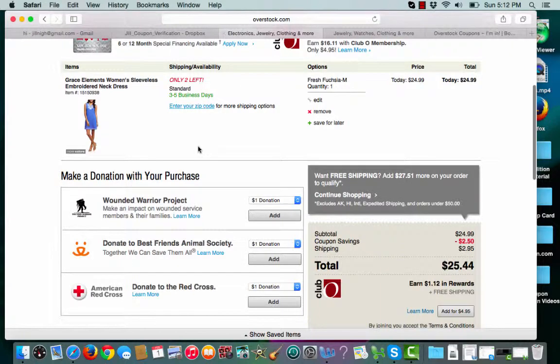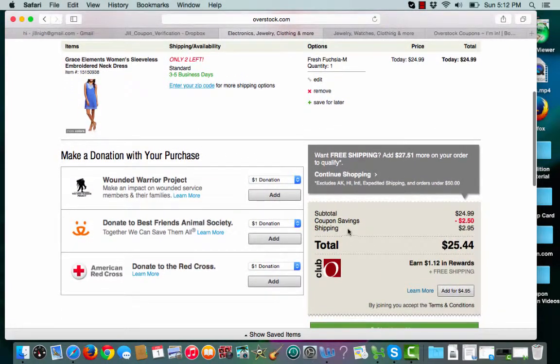And once I'm ready to check out, I see that my coupon savings have been applied, and it pretty much paid for my shipping.